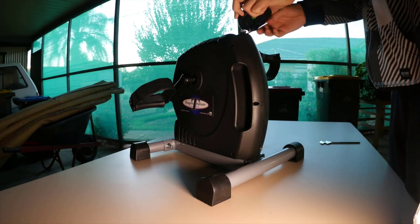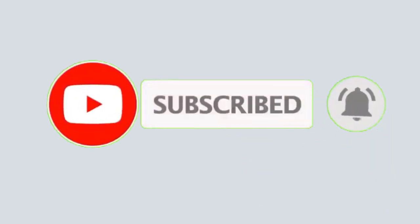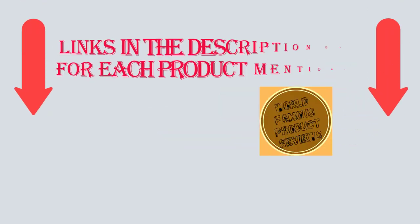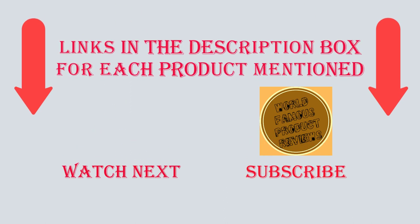Thanks for watching the video. Please subscribe to my channel since I make a helpful video every day. See the information below if you require more specifics or want to learn the product's cost. If you have any problems, kindly comment below. Keep up with our fantastic products because they will simplify your life. Thank you.